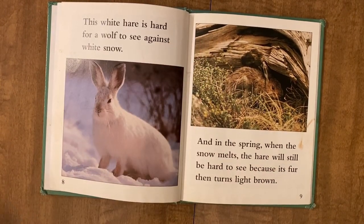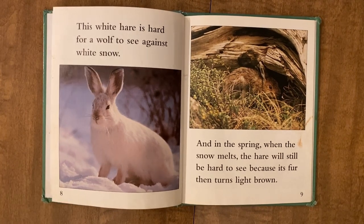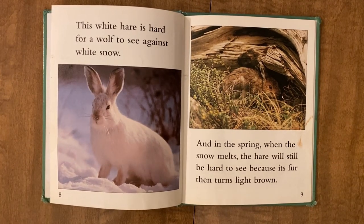The white hair is hard for a wolf to see against white snow. And in the spring, when the snow melts, the hair will still be hard to see because its fur then turns light brown.